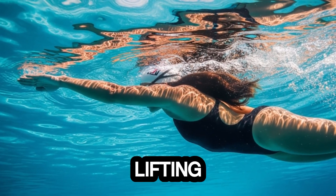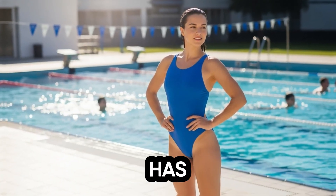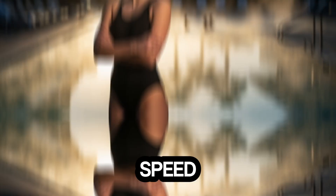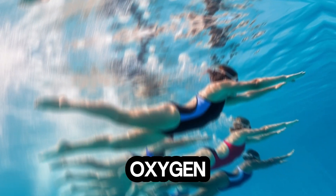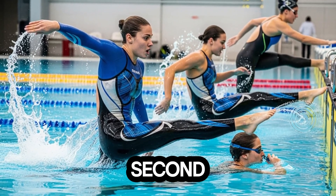Over-breathing, or lifting the head too much, can slow swimmers down, but Gretchen has mastered the timing, allowing her to maintain maximum speed while keeping her body oxygenated. Sports physiology confirms that efficient oxygen intake is crucial for high-speed swimming, especially during sprint events where fractions of a second matter.